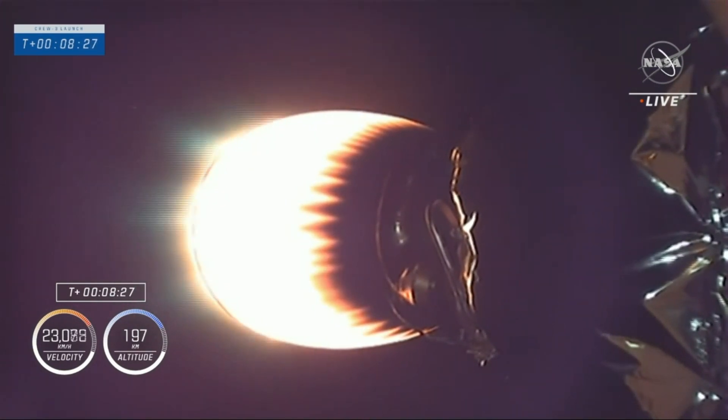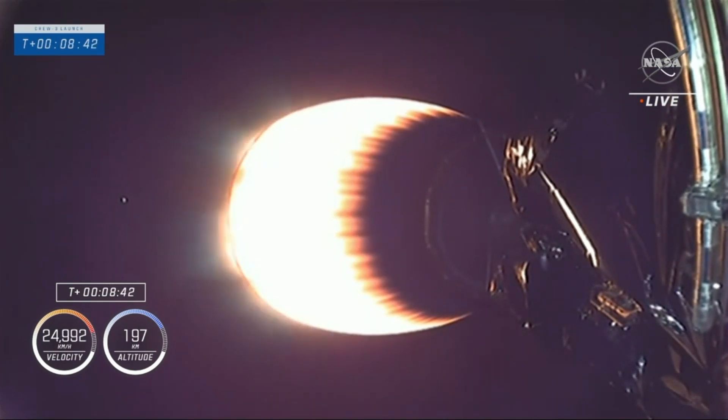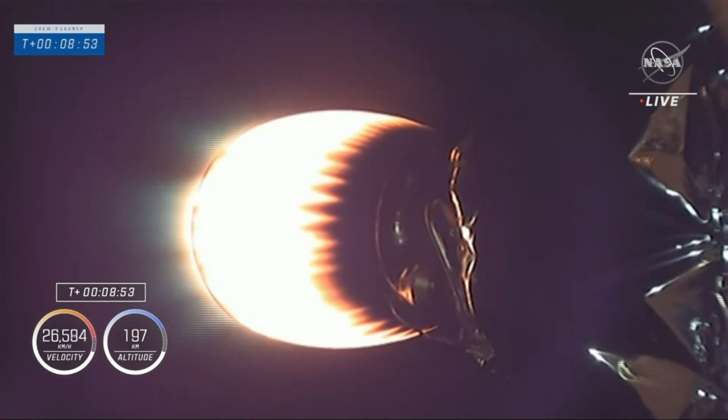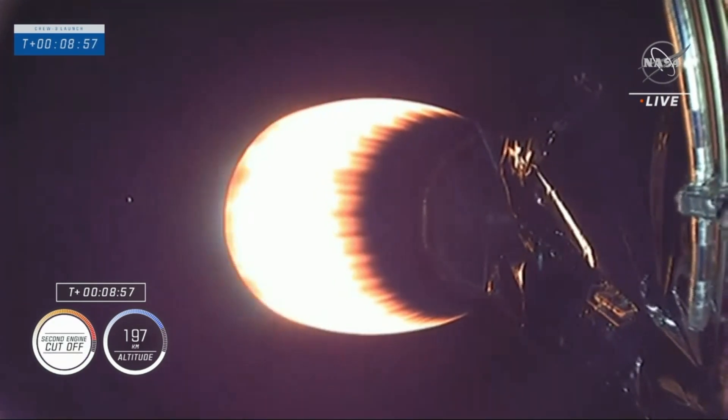Stage two is in terminal guidance. There's that call for Shannon. Stage one is transonic, decelerating as we prepare for entry burn. Our attention is right now on stage two as we get ready for shutdown.